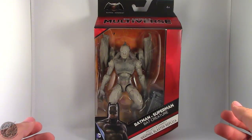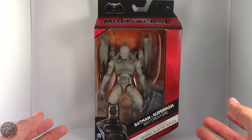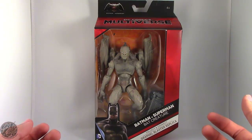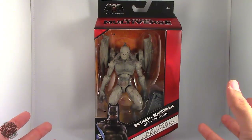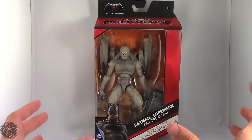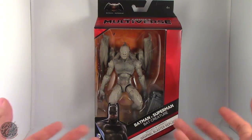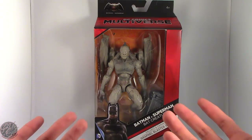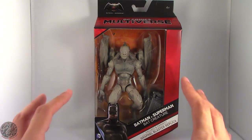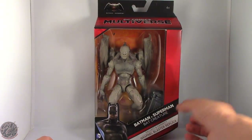What's going on everybody, King of Dragons 5000 here coming at you with another figure review. Today we'll be having a look at the Mattel DC Comics Multiverse Batman vs Superman the Bat Creature — a really strange character choice. Bat Creature was only seen in the actual movie for maybe one or two seconds, so it's really odd that we get this character.